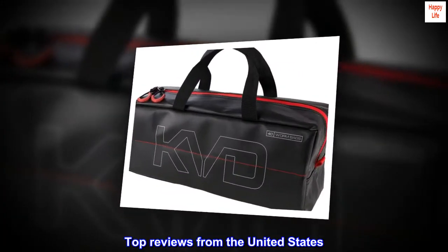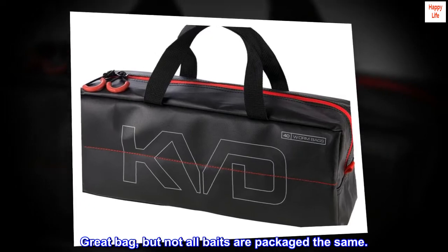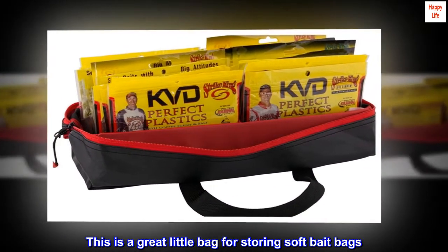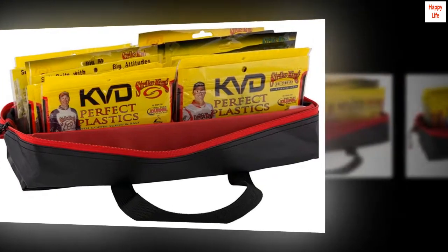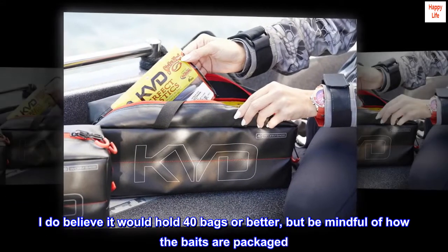Top reviews from the United States. Great bag, but not all baits are packaged the same. This is a great little bag for storing soft bait bags. I do believe it would hold 40 bags or better, but be mindful of how the baits are packaged.